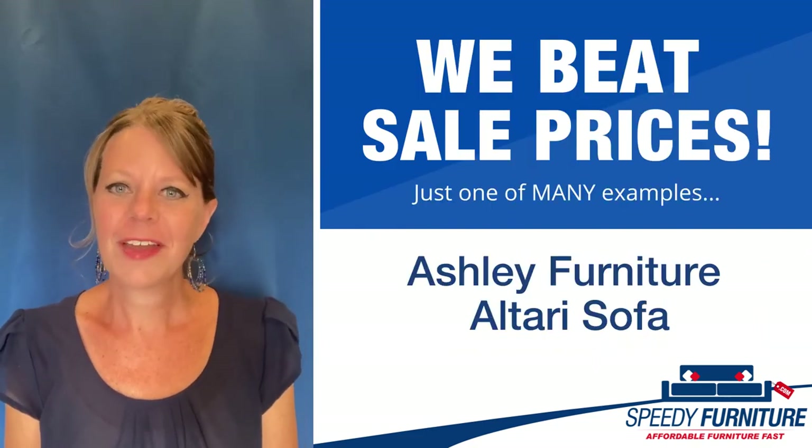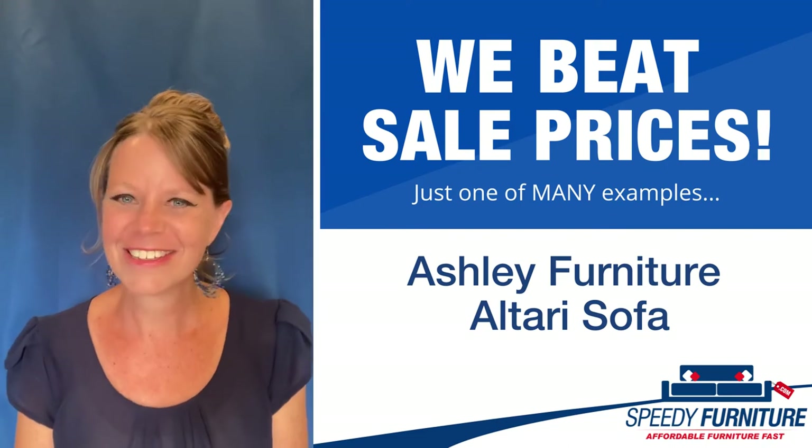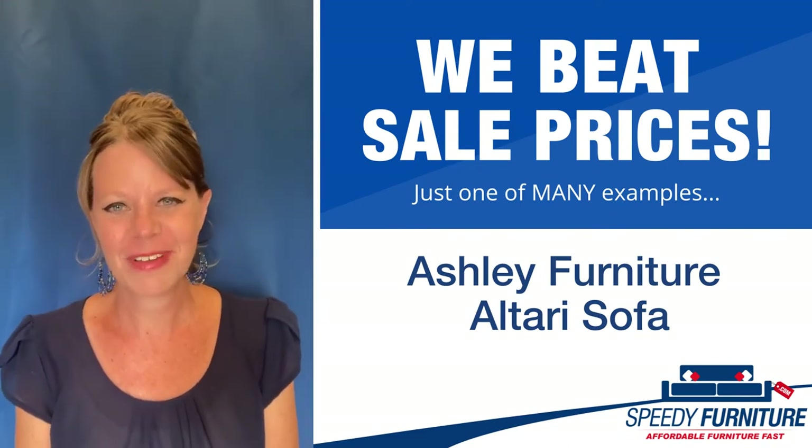Hey everyone, it's Amy. I'm here today to tell you about Speedy Furniture's self-feeding prices on the Altari sofa by Ashley.